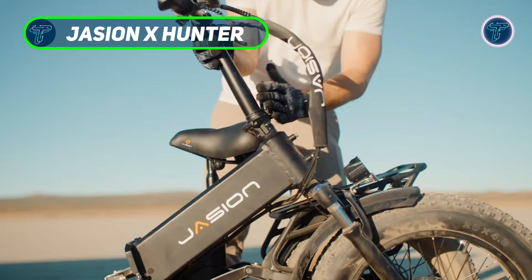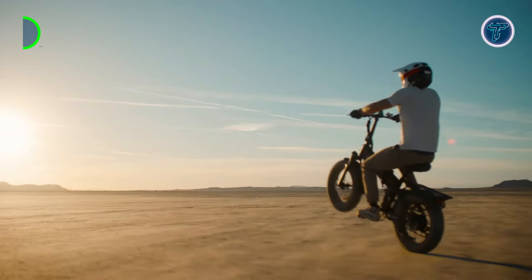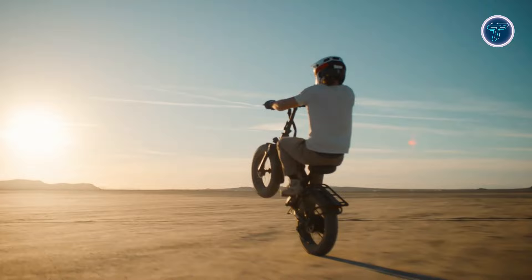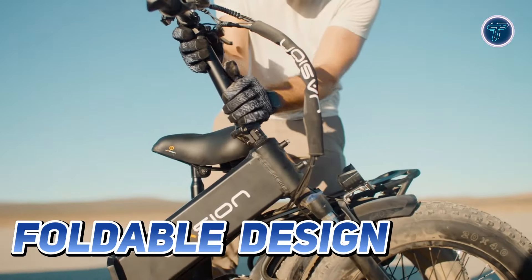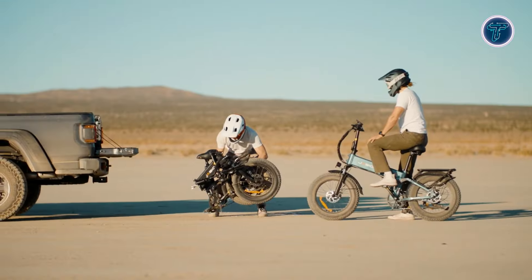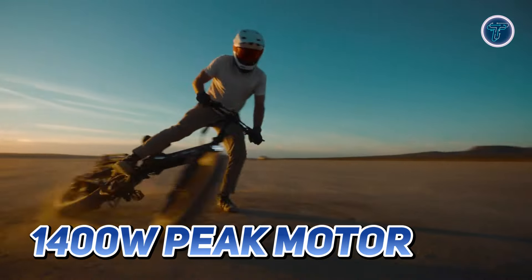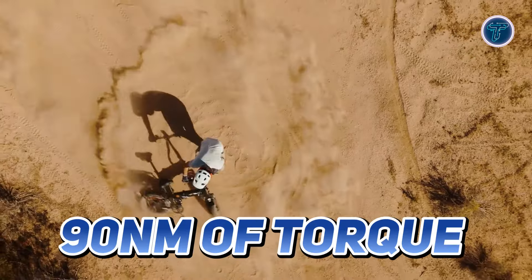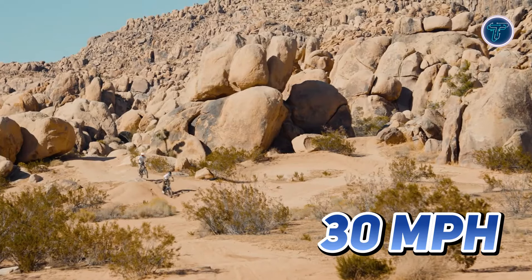Jaceon X Hunter. The Jaceon X Hunter is the ultimate foldable electric bike that combines convenience, power and performance, making it perfect for adventurers and commuters alike. Its foldable design allows for easy transport and storage so you can take it anywhere with minimal hassle. Powered by a formidable 1400W peak motor and delivering an impressive torque of 90Nm, the X Hunter can reach top speeds of up to 30 miles per hour.